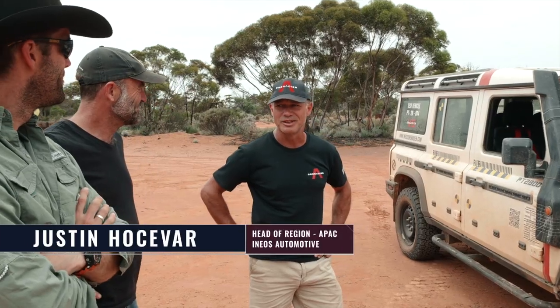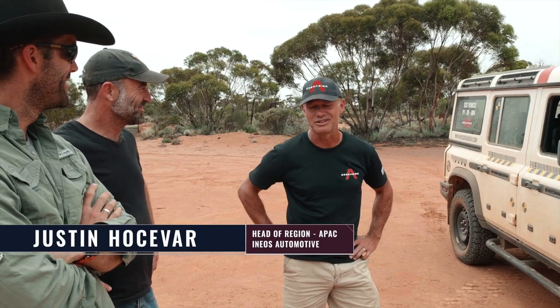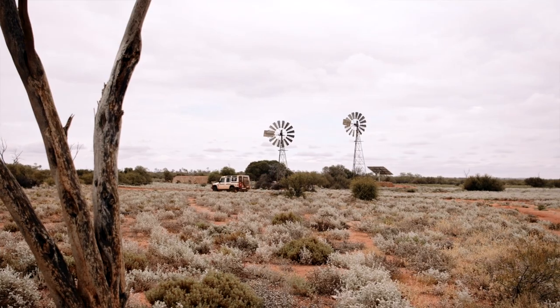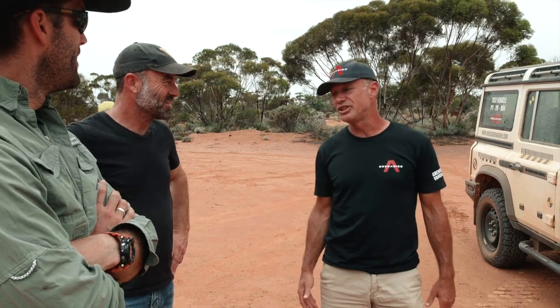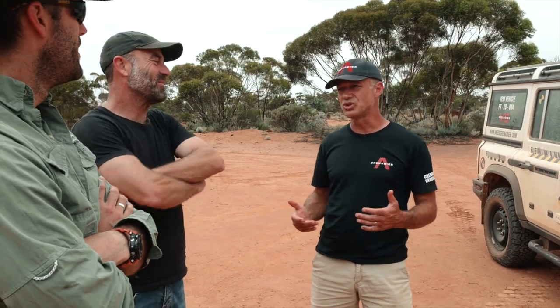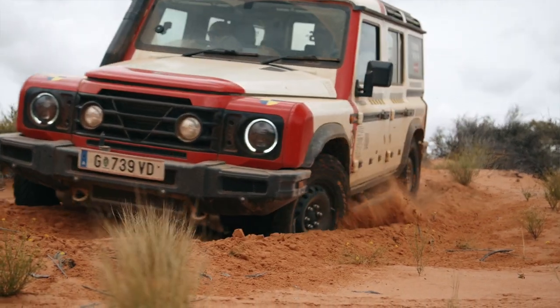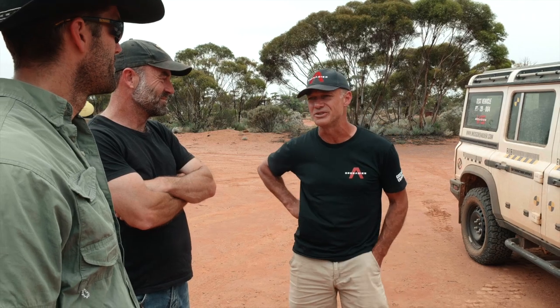Alex, Mark, it's been a real pleasure being out here. Thank you so much for hosting us — what a playground. For us, this is a big learning journey to understand the use cases, and you guys need a tough vehicle. What are the key things you're looking for in your vehicles?